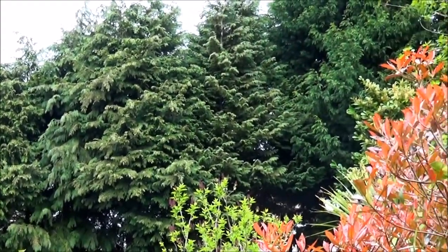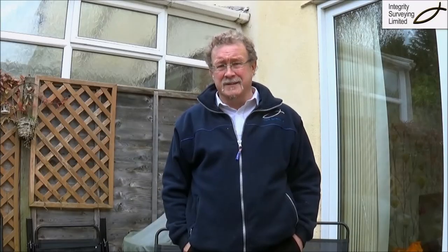Trees such as this lot at the top of the garden are far enough away not to be any problem whatsoever. It's only when you get a tree growing a lot closer and it's of a large variety that we can get problems.